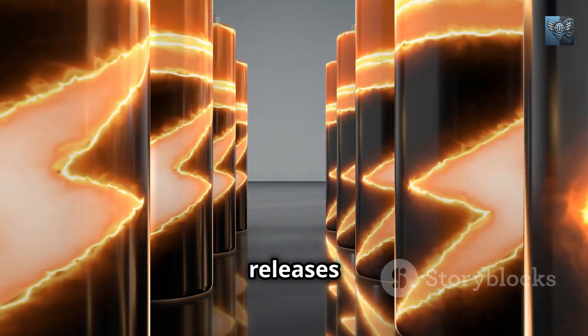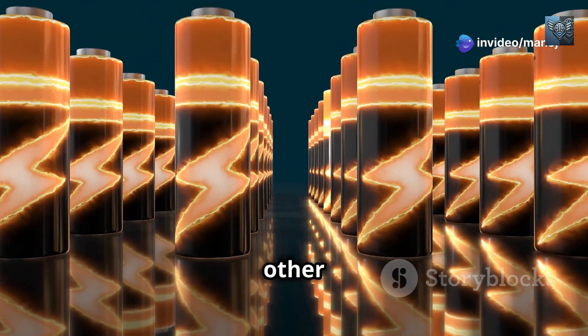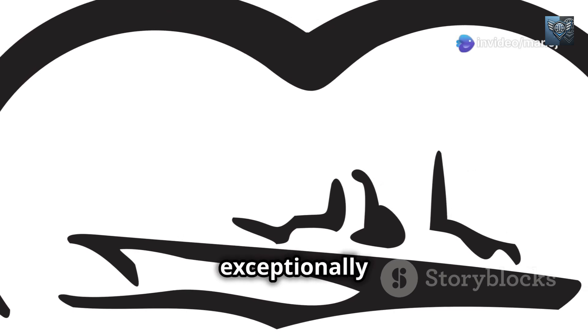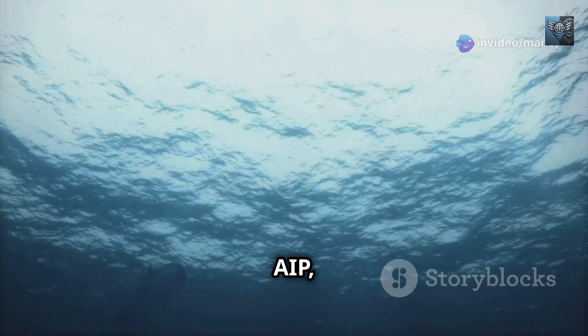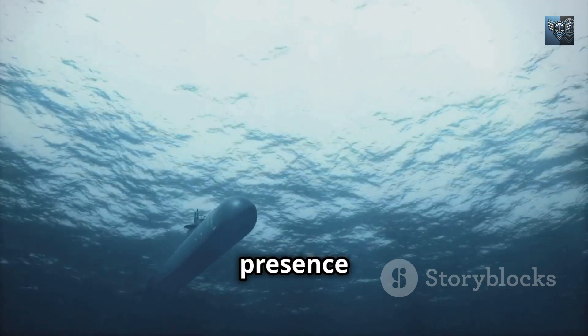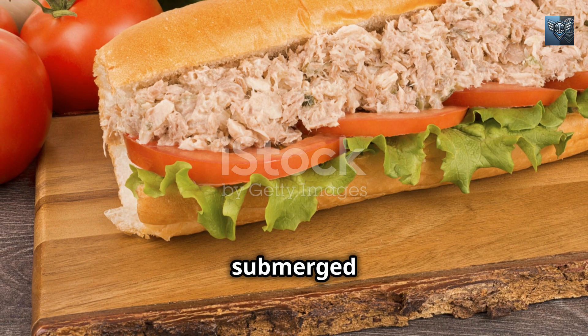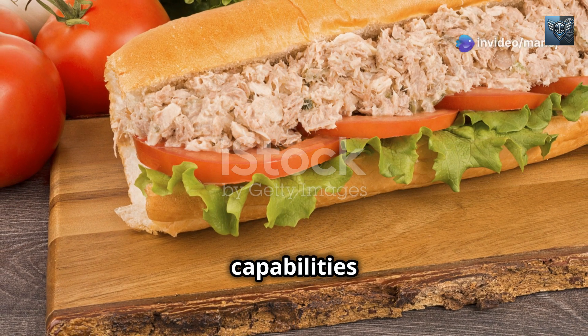This electrochemical reaction releases electrons, generating a flow of electricity that can be used to power the submarine's electric motors and other onboard systems. One of the most compelling advantages of fuel cell AIP is its stealth — the electrochemical reaction within a fuel cell produces minimal noise, making it exceptionally difficult for enemy sonar to detect. A submarine equipped with fuel cell AIP glides through the water like a phantom, its presence masked by the ocean's natural symphony. Furthermore, fuel cell AIP boasts remarkable efficiency, extracting the maximum amount of energy from its fuel source, allowing submarines to remain underwater for weeks, rivaling the capabilities of some nuclear submarines.